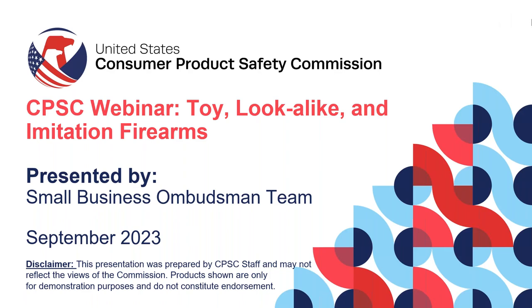Hi, and welcome to the U.S. Consumer Product Safety Commission's webinar on Toy, Look-Alike, and Imitation Firearms, presented by the Small Business Ombudsman Team and recorded in September of 2023. Please note that this presentation was prepared by CPSC staff and may not necessarily reflect the views of the Commission. Products shown are only for demonstration purposes and do not constitute endorsement.